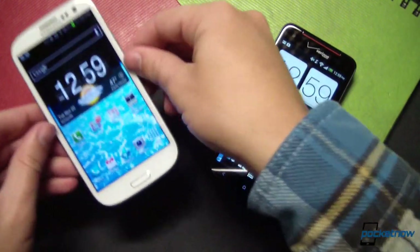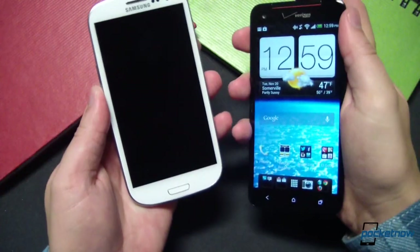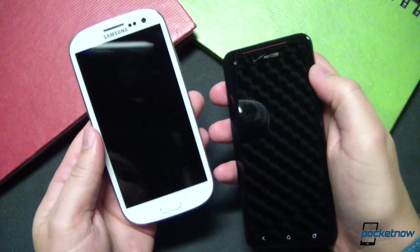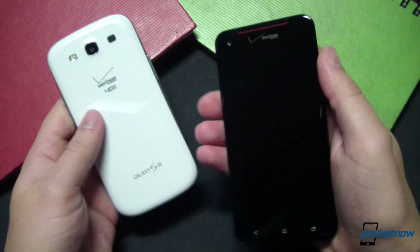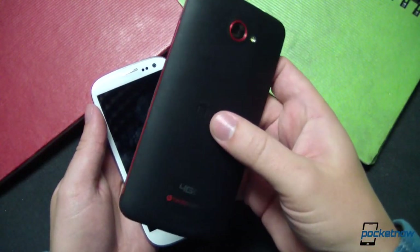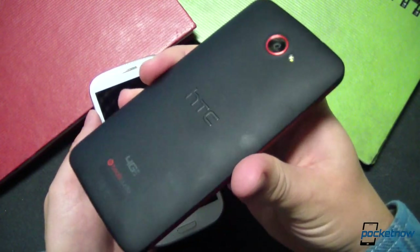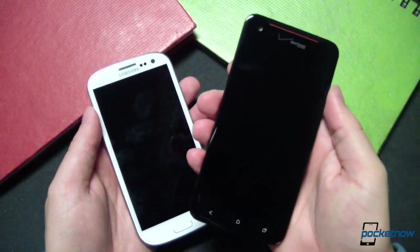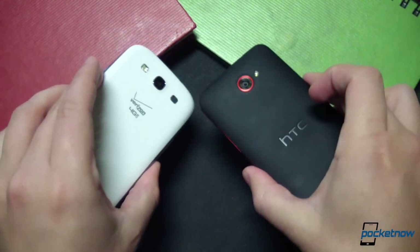Kicking things off with build quality, these devices almost couldn't be more different. The Galaxy S3 — ours here is the Verizon version — is curvaceous and smooth, coated in hyperglaze gloss and weighing in at a featherweight 133 grams. The Droid DNA sends a completely different message, adding 9 more grams and trading all that glossy sheen for a matte finish, soft touch back. As a result, the DNA feels more substantial, rugged, and less prone to breakage — though that's just perception.